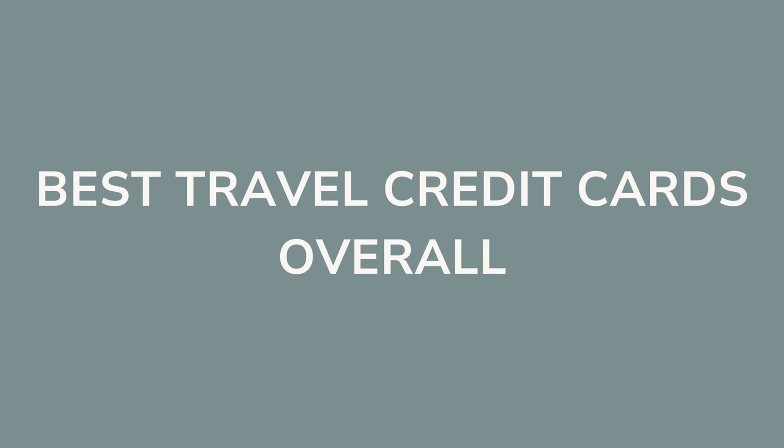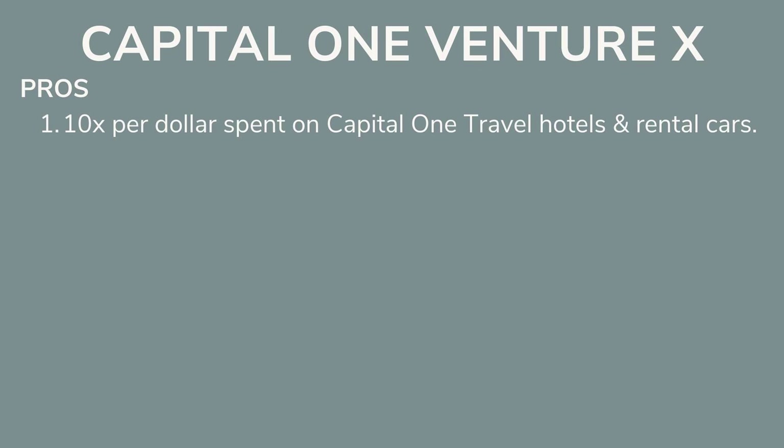Let's start with the best travel credit card overall. On top we have the Capital One Venture X, followed by the Capital One Venture card. When I say the Capital One Venture X is the king of all travel credit cards, believe me. I'm going to be upgrading to this card probably this year because it is just too good to be true. The majority of other travel bloggers also have this card, and that's when you know it's really good.